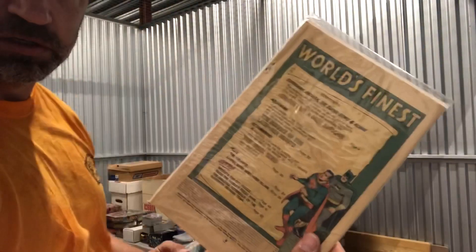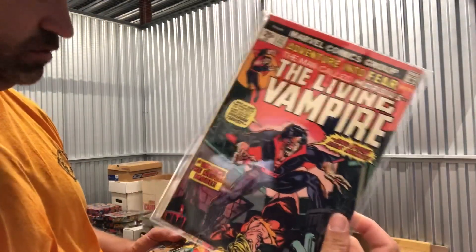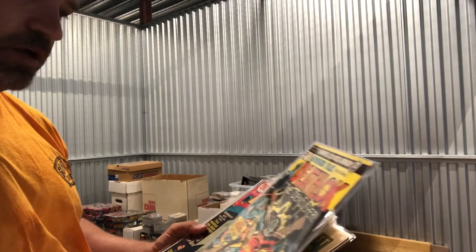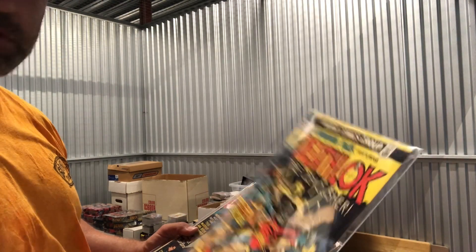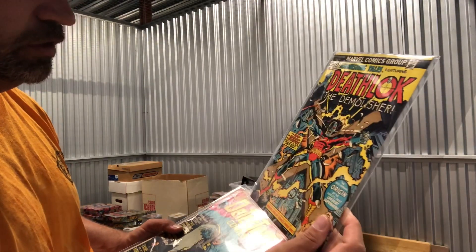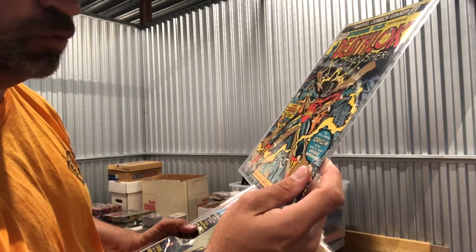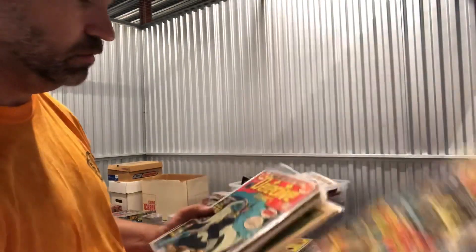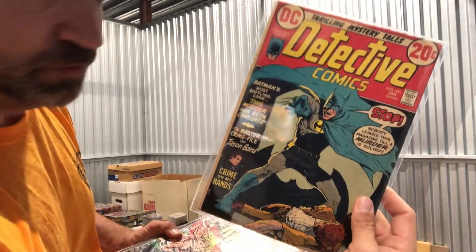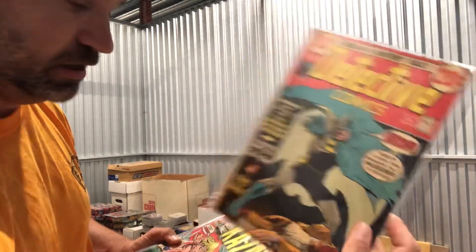Living Vampire #23 — that one's missing the whole cover, but I think I've seen that as one of the hot books. Astonishing Tales: Deathlok #25 — I think that is a key book, the origin of the most offbeat superhero. So that's the origin of Deathlok. And this cool-looking Detective Comics with Batman on the front cover, #431 — that's nice.